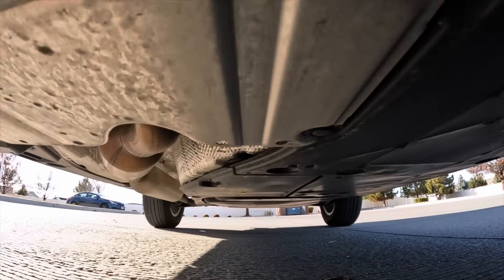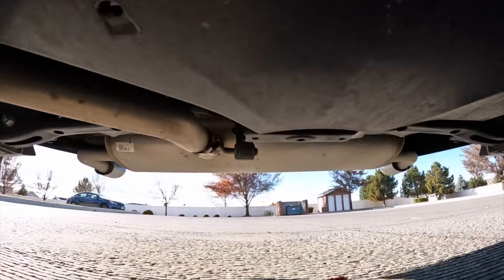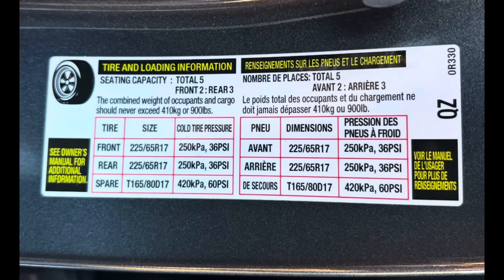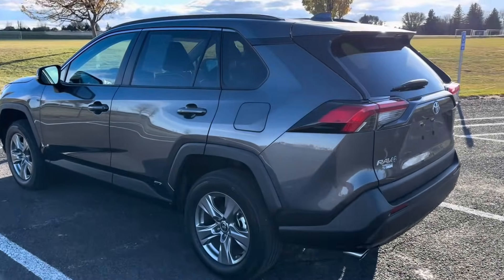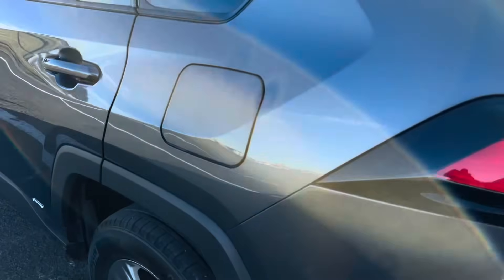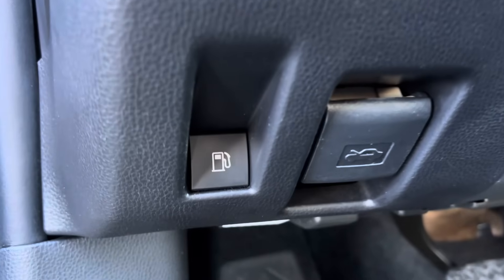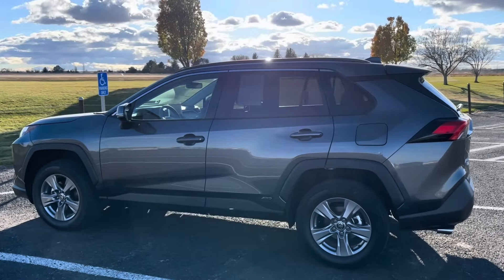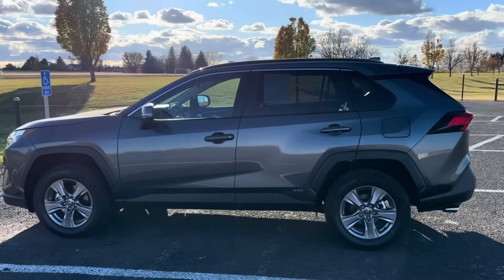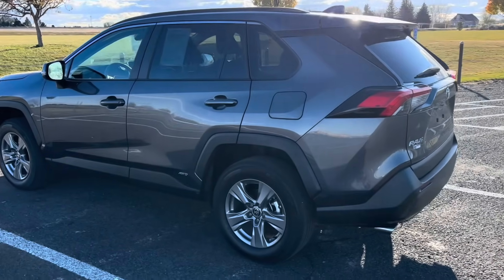It has a 3.54 final drive ratio. It can tow about 3,500 pounds as a hybrid, or about 1,500 pounds if you opt for the non-hybrid. The payload capacity is unfortunately only 900 pounds — not necessarily bad, but not class-leading either. It can do a full circle in about 36 feet. The gas door is on the driver's side, and there's a gas door lever on the inside by the driver's footwell. This is rated at 41 MPG in the city and 38 on the highway. With 14.5 gallons, you're looking at almost 600 miles of maximum range, which is pretty impressive.